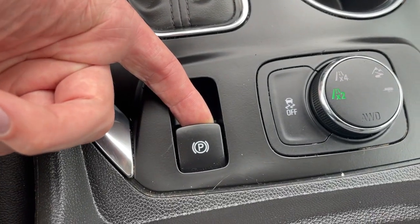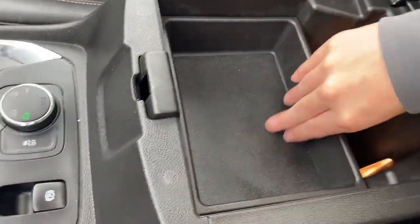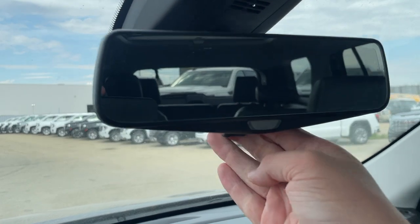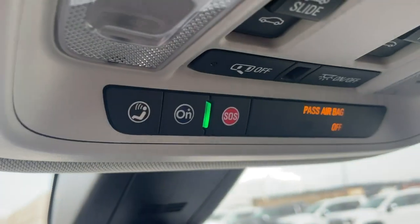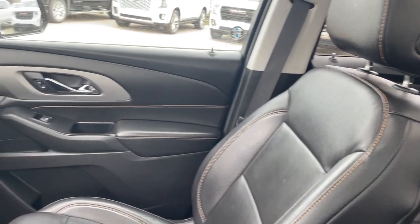We also have our power park brake located here and the traction control. Taking a look at the center console, we have storage above as well as more storage below with a nice bright light. Here is the rear view mirror — we can flick it to the camera display just at the bottom right. Here's the OnStar and SOS with two dome lights and our sunroof controls, and here's the sunroof.